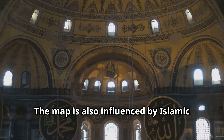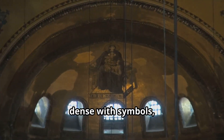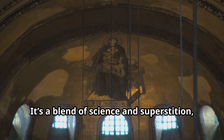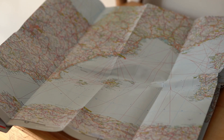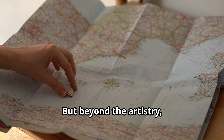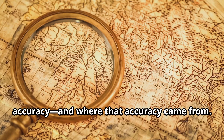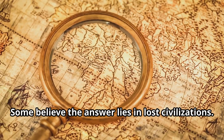The map is also influenced by Islamic miniature art — richly stylized, dense with symbols and often layered with meaning. It's a blend of science and superstition, knowledge and imagination. But beyond the artistry, the real mystery lies in the map's accuracy and where that accuracy came from. Some believe the answer lies in lost civilizations.